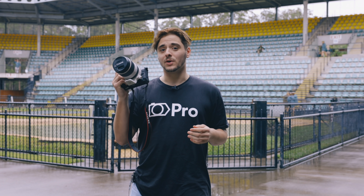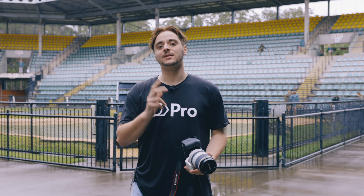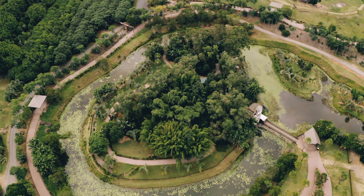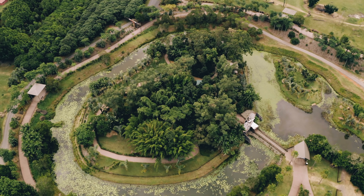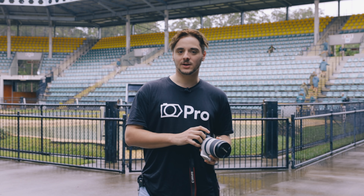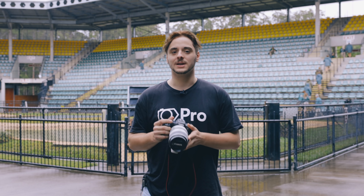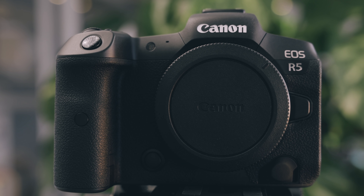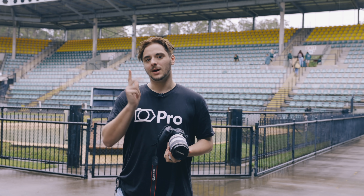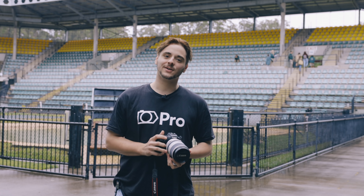Well there you have it guys — that is the brand new Canon R5. Thank you very much for joining us today. A big thank you to Australia Zoo, a big thank you to Robert Irwin, and a massive thank you to Canon as well — couldn't have done it without you. If you want to get your hands on the R5, give us a call on 1300 431 431. It's going to be limited stock, so definitely get your pre-order in. We'd love to hear from you and see what you can do with it.